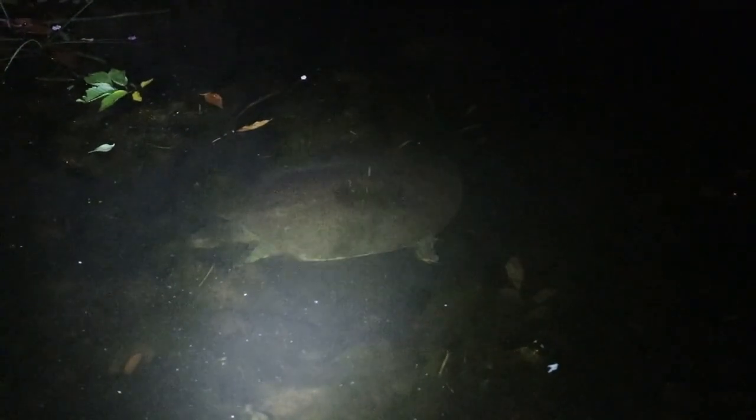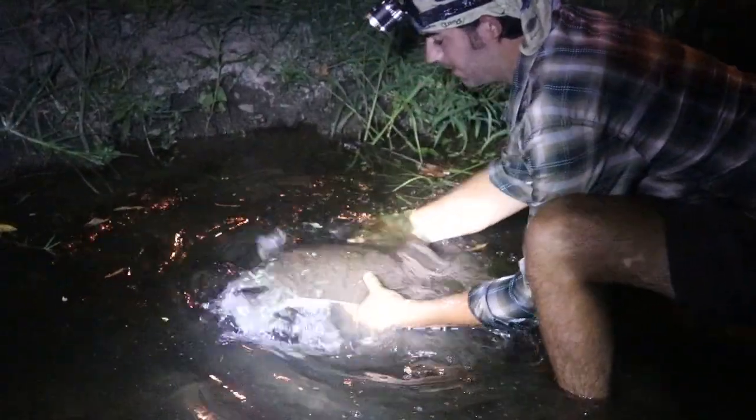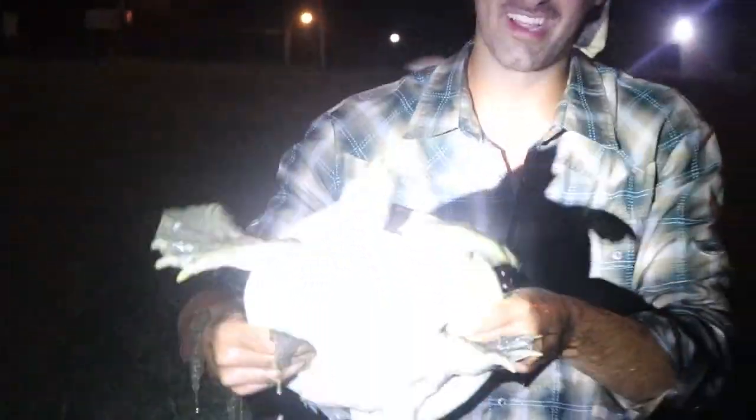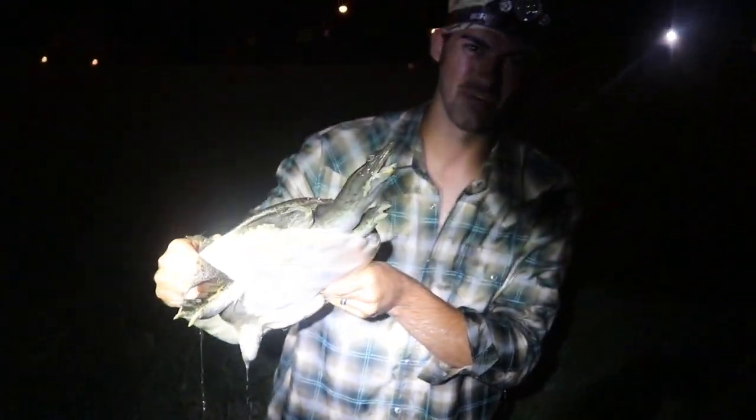We have eyes on a big soft-shell turtle. It's turtle night out here today — it's a turtle party! We thought we were coming here to catch snakes, but it has turned into a giant turtle fest.